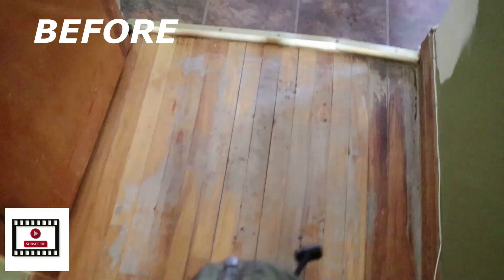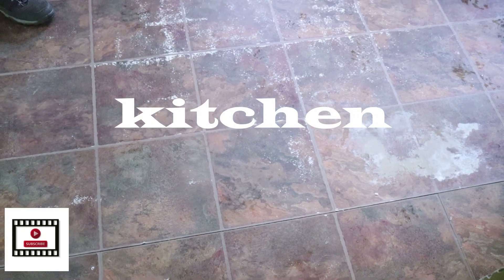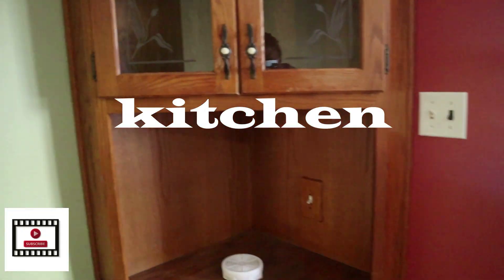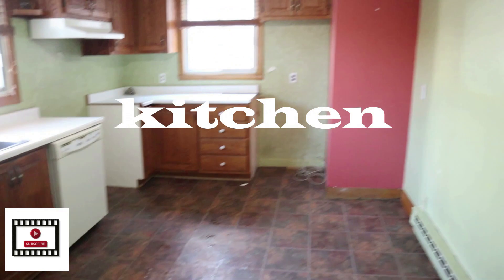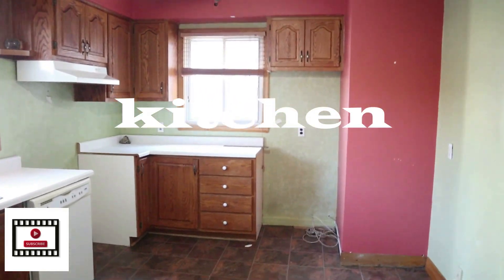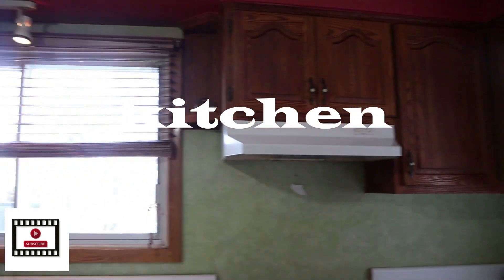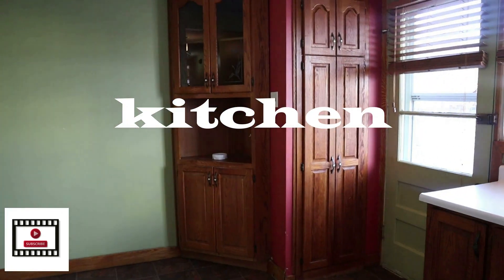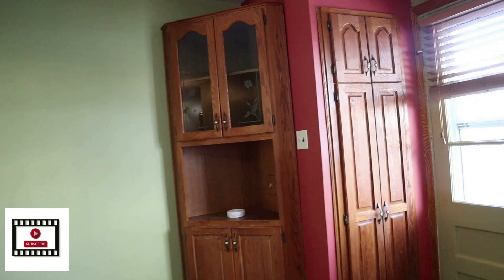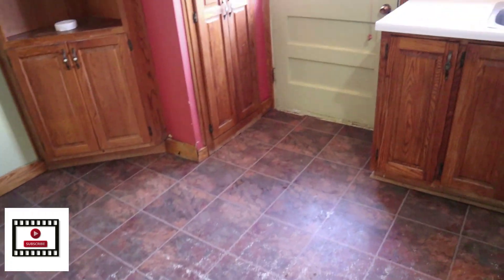Let's talk about how many things were really bad with this kitchen before. The vinyl floor was not nice — very nasty. And why is there red in the kitchen? I don't like it. There was also too much wood color; I like a more contemporary look. I didn't like anything about this kitchen. I did like that there were two windows, that was a gorgeous thing, but other than that I wanted to redo all of it.